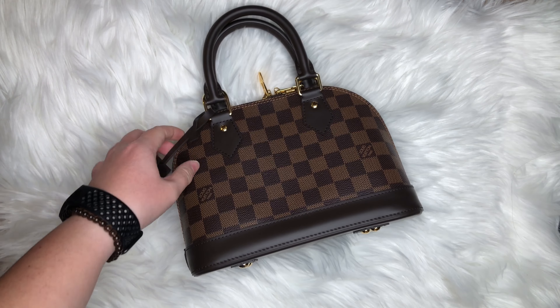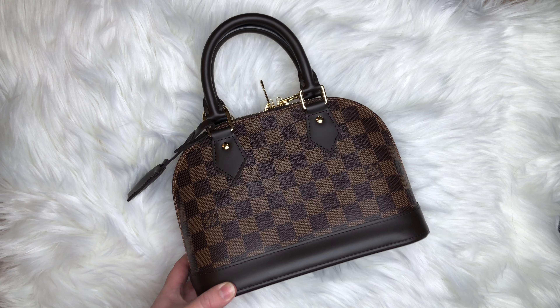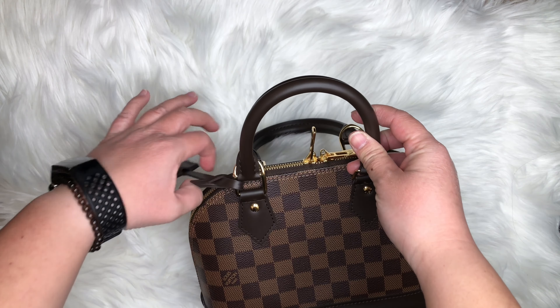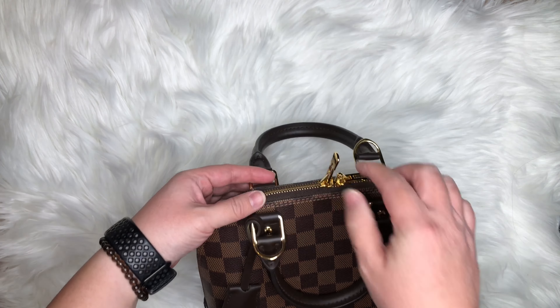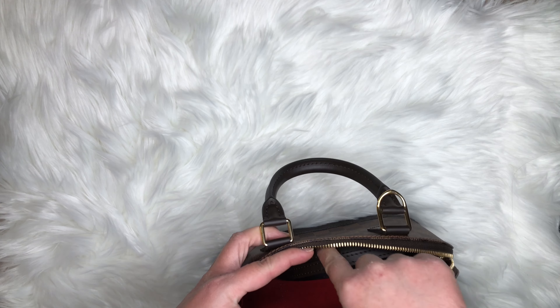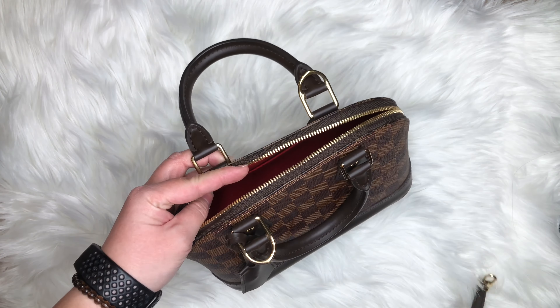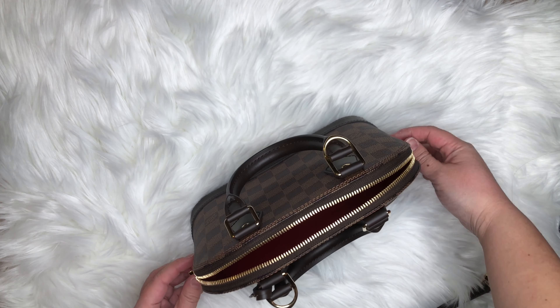The first item I am going to share with you from my luxury handbag collection is my Louis Vuitton Alma BB in Damier Ebene. This item was a purchase from over the summer — it was part of my $5,000 haul from Louis Vuitton video, which I'm going to link above in case you have not watched it. But this item has been on my wishlist for a number of years and I finally decided to pull the trigger to purchase it.